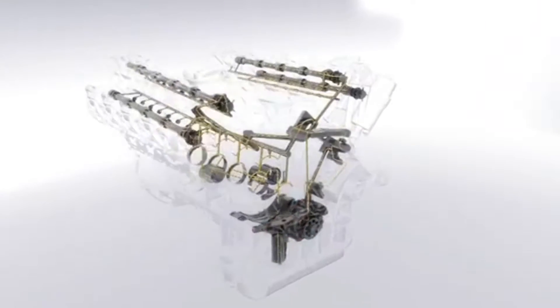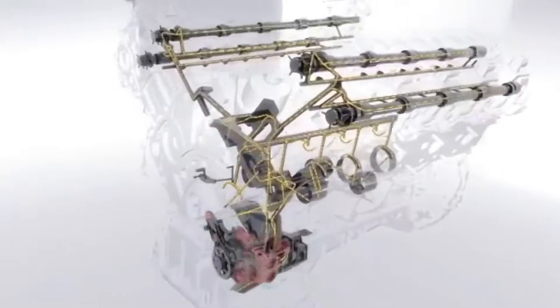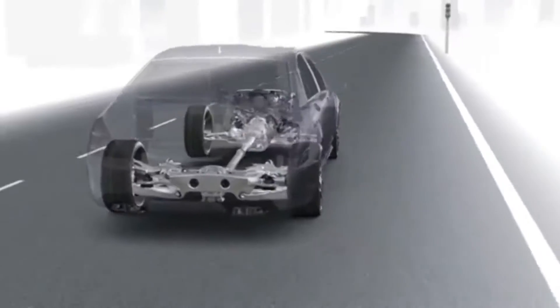A fuel-efficient, volume-flow-controlled oil pump is the heart of the engine, providing only as much oil as the engine needs at any given moment.